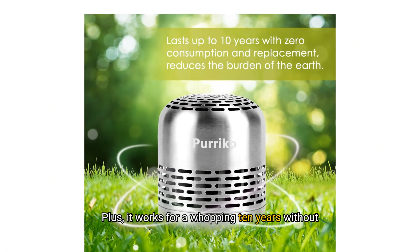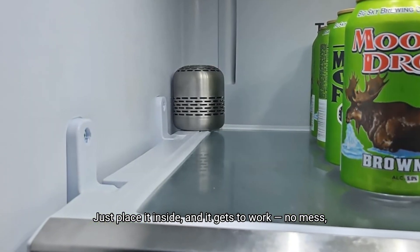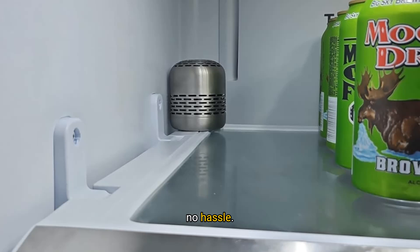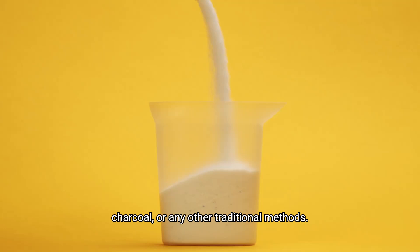Plus, it works for a whopping 10 years without the need for replacements or power. Just place it inside and it gets to work — no mess, no hassle. It's more effective than baking soda, bamboo charcoal, or any other traditional methods.